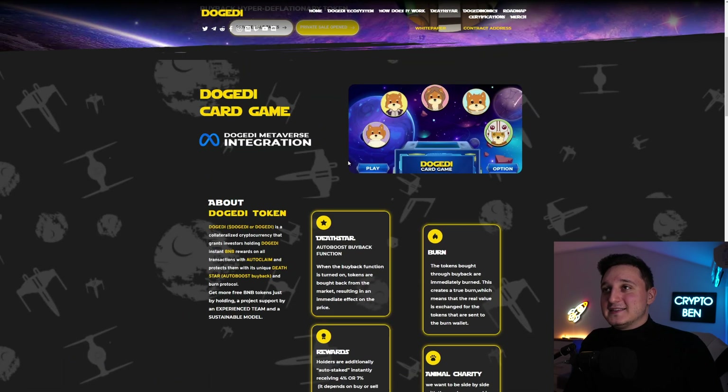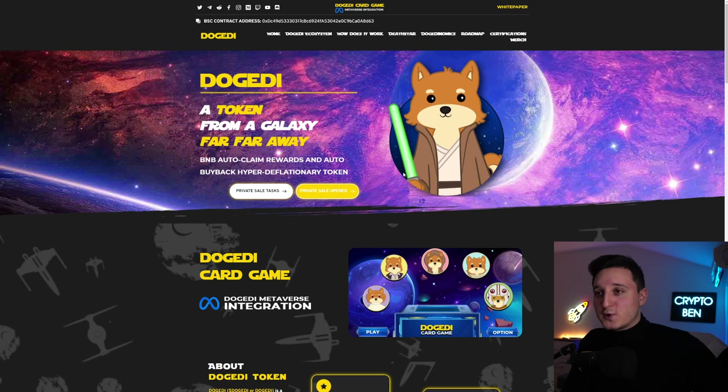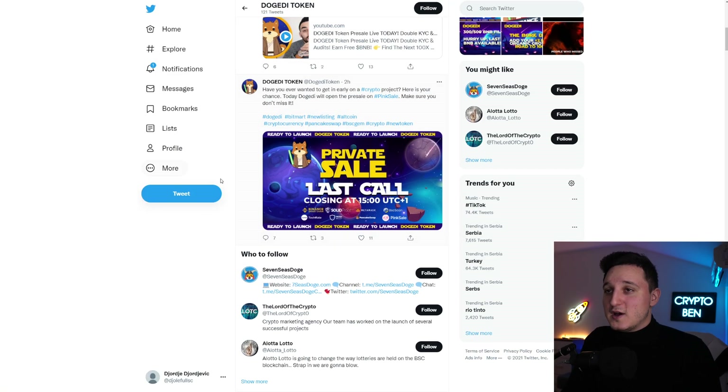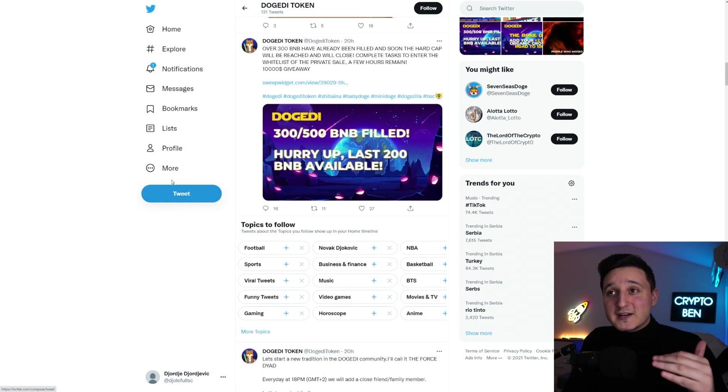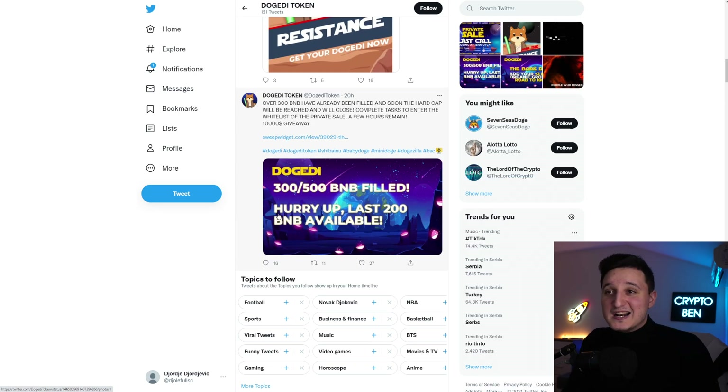I want to go here first to their Twitter because they did some massive milestones. A lot of YouTubers haven't talked about this coin. But on their private sale, just in a couple of hours, they already filled 300 BNB — 500 is the hard cap target. It says here: over 300 BNB have already been filled and soon the hard cap will be reached and they will close.